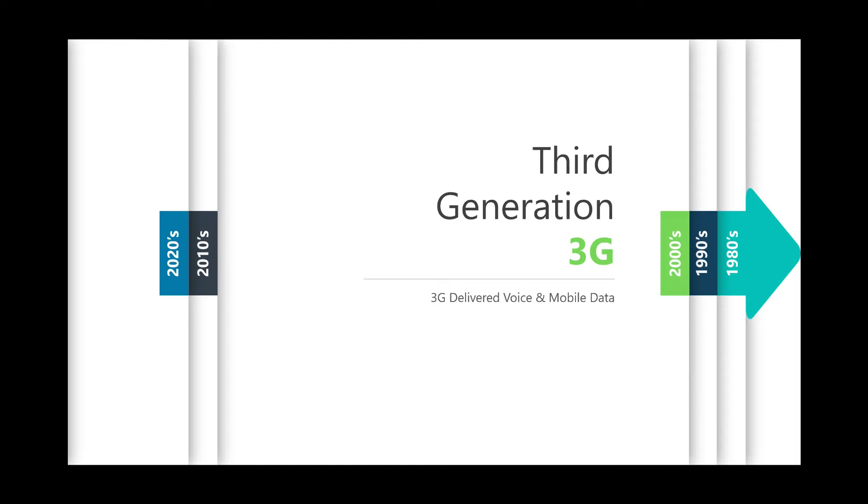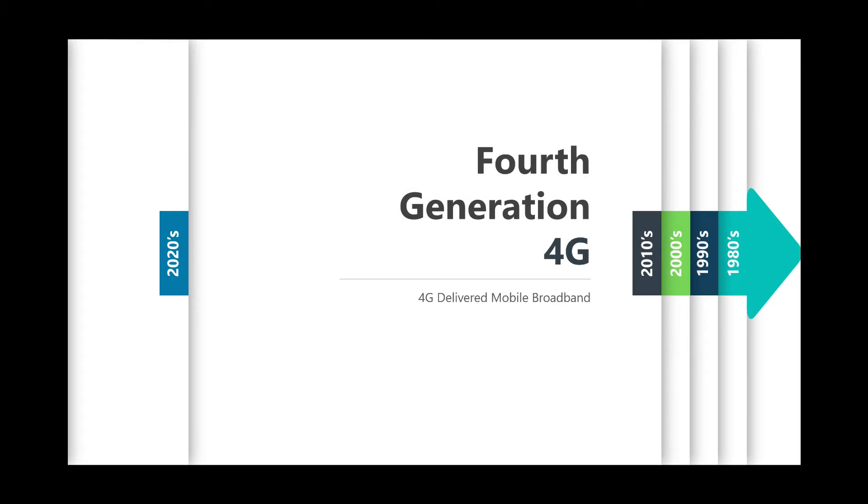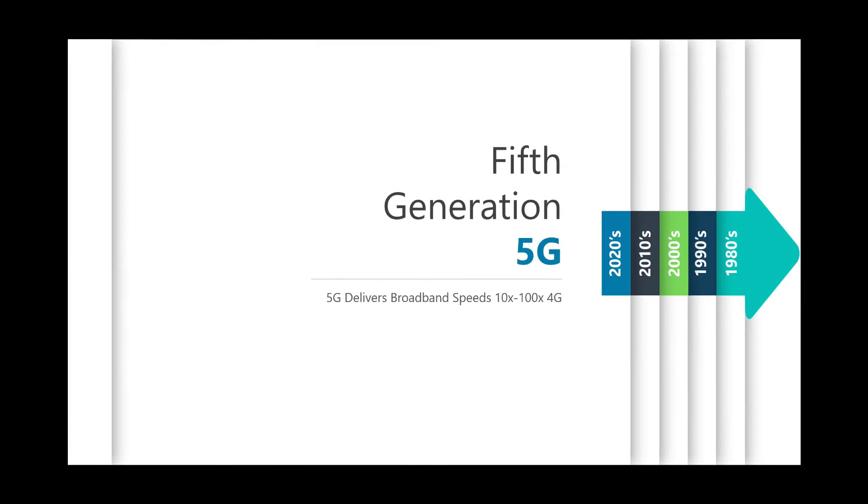By the time we hit 4th generation, or 4G LTE, in the 2010s, it ushered in a new era of mobile broadband. This is why you can actually stream a video like the Dark Web Deacon over a cell network — because of 4G broadband technology.